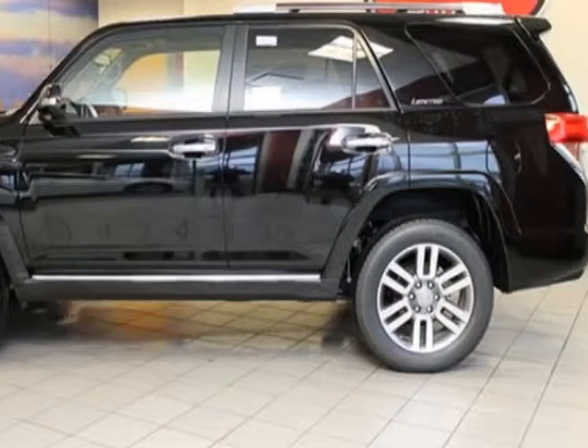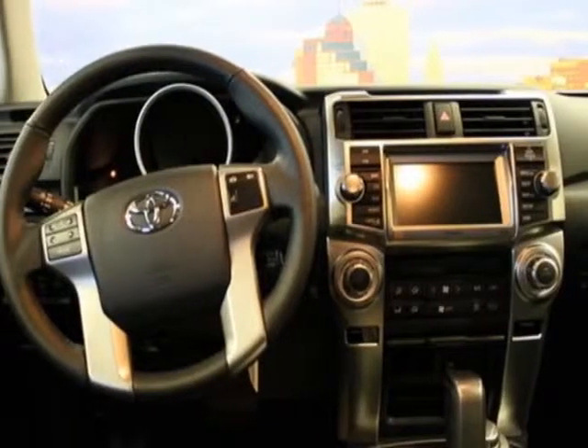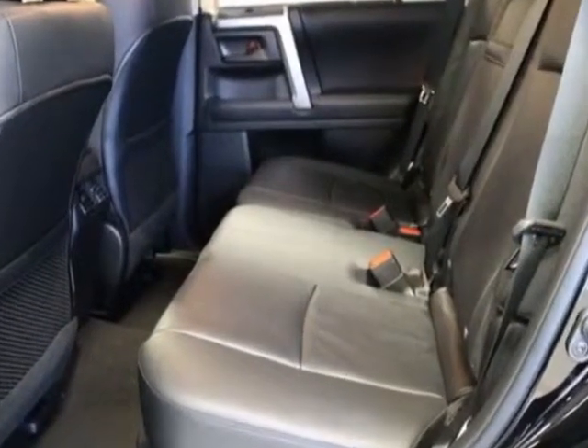carpeted floor mats and carpeted cargo mat, 50 state emissions, limited edition package, navigation system with backup camera and JBL audio, in the limited third row 50/50 split-fold flat leather seat.